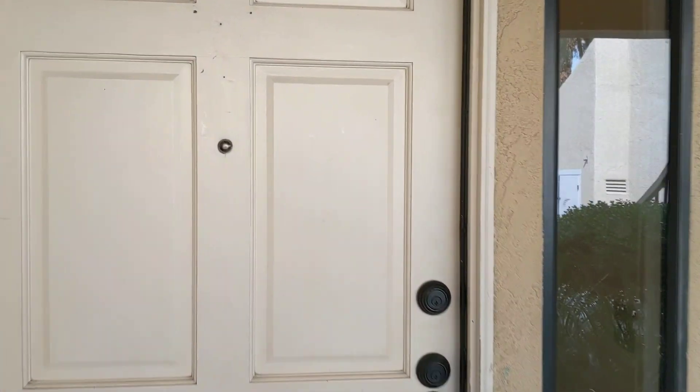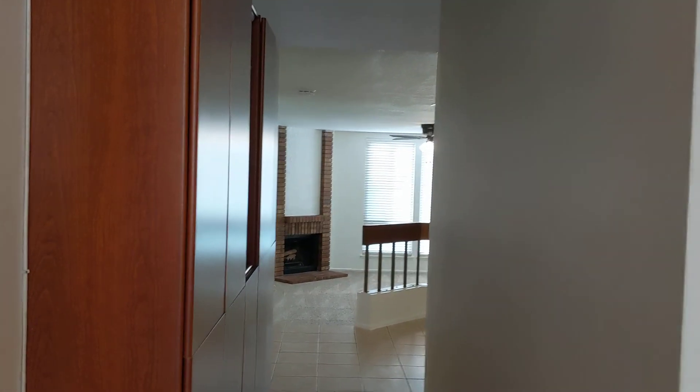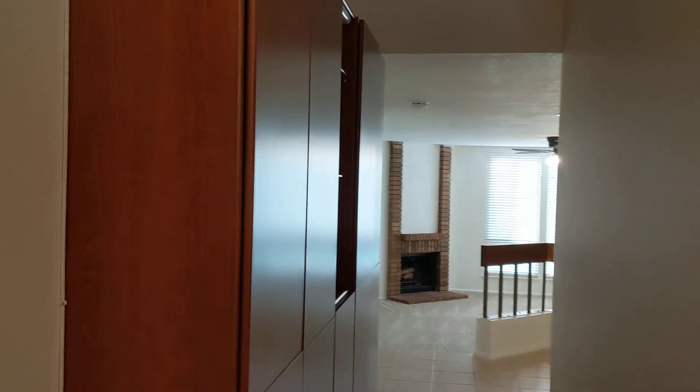Hello friends. Welcome to beautiful Mission Viejo, California. Here at Shrewdor I would love to present for you this beautiful two-bedroom condo.